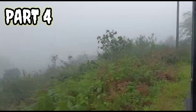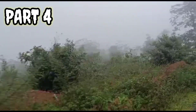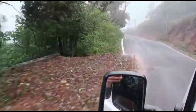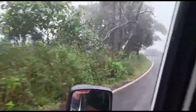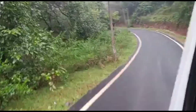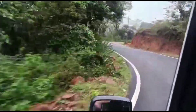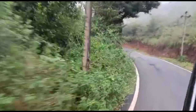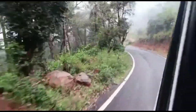We are going to this waterfall, one of the famous waterfalls in Sakleshpura. We are moving towards that place and as you can see it's a bit foggy due to rain. Currently it has stopped raining but it will rain soon, so we are moving on to our next destination — the waterfall.